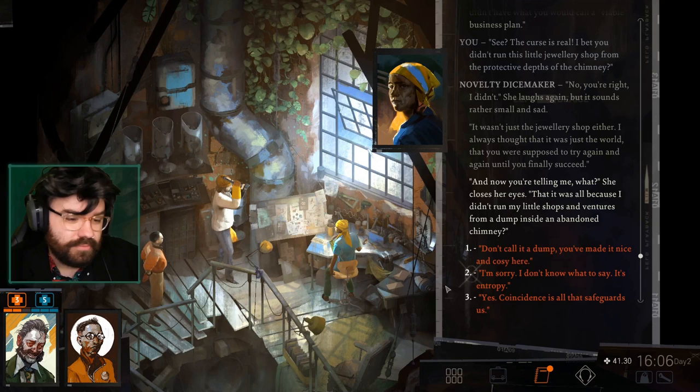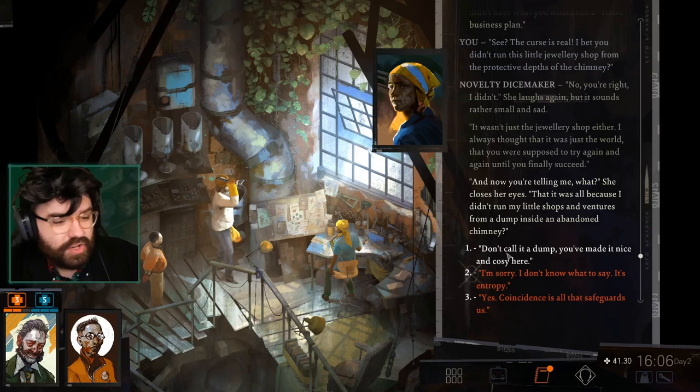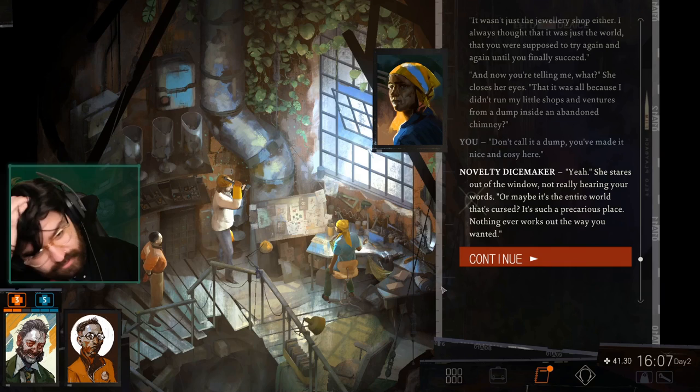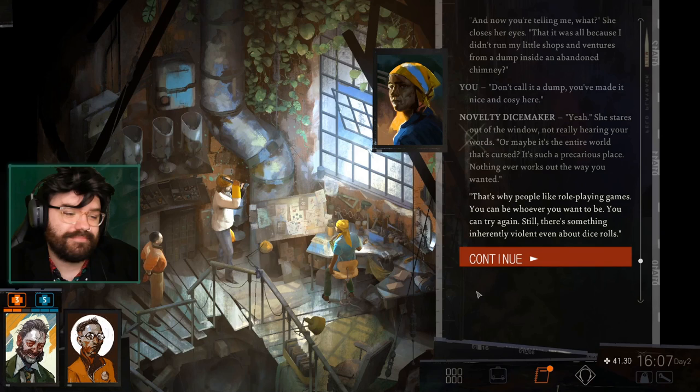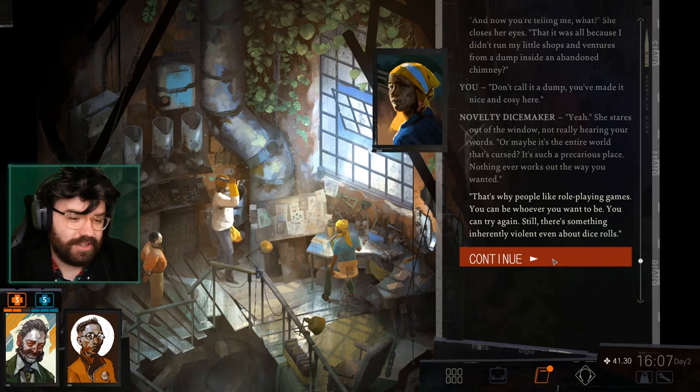Don't call it a dump — you've made it nice and cozy here. Or maybe it's the entire world that's cursed — such a precarious place. Nothing ever works out the way you want it. It's because life isn't fair — that's why people like role-playing games. You can be whoever you want to be. You can try again. Still, there is something inherently violent even about dice rolls. Role-playing games are just so good though — I have so many on my list and it's so exciting.